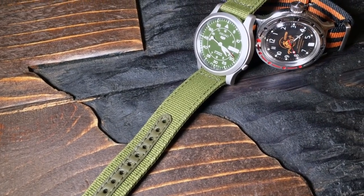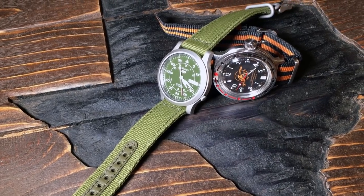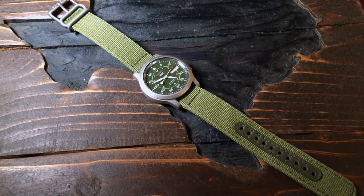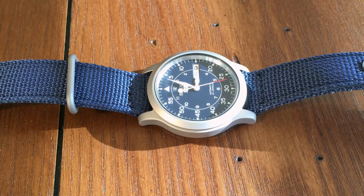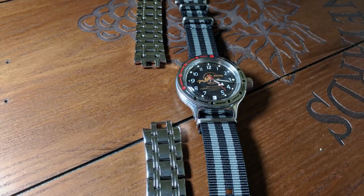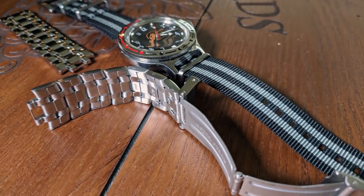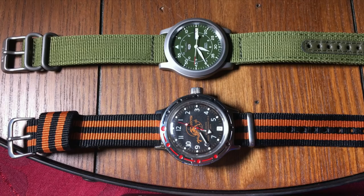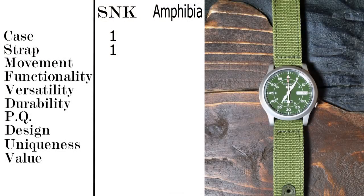Now let's talk about the quality of the straps that come with both watches. This is an easy one, considering I don't actually have the factory bracelet on my Vostok — I refuse to put it on. The SNK has a nylon strap, usually in a color matching its dial. It's nothing fancy, but it is thick with good quality hardware. It may not be the most stylish, but it should last you a while. Now while the Amphibia does come with a metal bracelet, I think it is possibly one of the worst bracelets I have seen — very thin metal, lightweight, and an absolutely horrid clasp. So while the Amphibia comes with a metal bracelet, the Seiko SNK's nylon strap is much more usable and longer lasting. I give the point to the Seiko in this category.